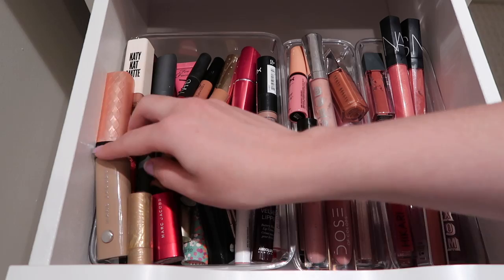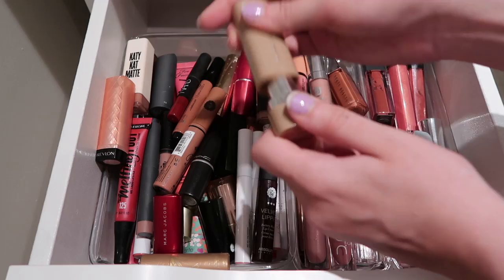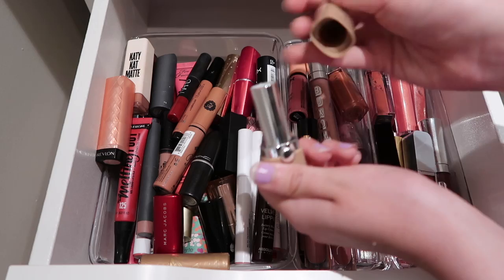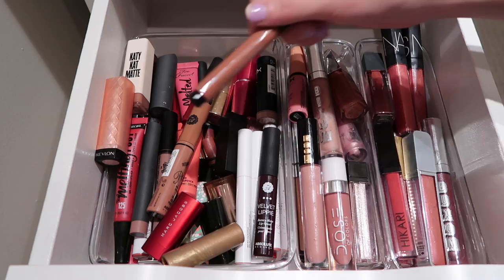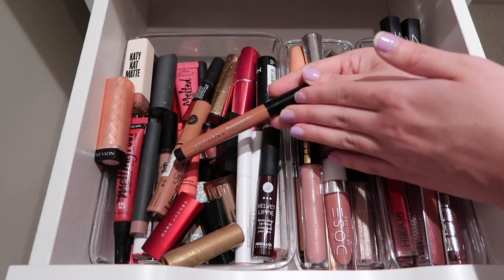Then I have my Marc Jacobs New Nudes lipstick - I've talked about this a lot on my channel. I have mine in the shade Roleplay. It's just this perfect 'your lips but better' shade and I love the formula, so I am going to be keeping it. Then I have a MAC lipstick in the shade Blankety - it's a really pretty pinky nude for me, so I am going to keep it. Then I have my Sephora Melting Lip Click in the shade Caramel - another one of those really nice 'your lips but better' shades. Going to keep this one too.